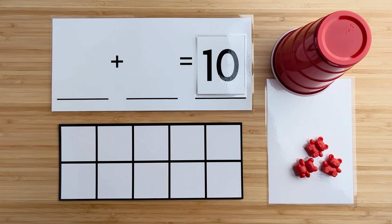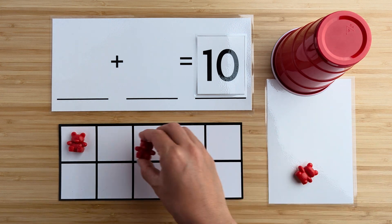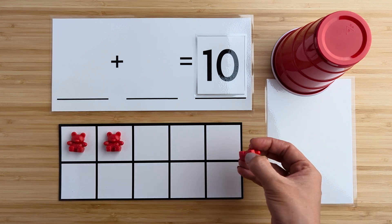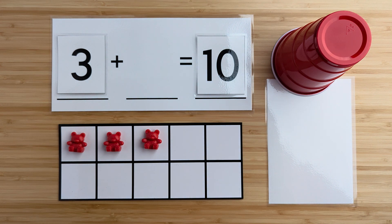Let's count how many bears there are here. One, two, three. There are three bears so far. Can you guess how many bears are hiding under the cup?